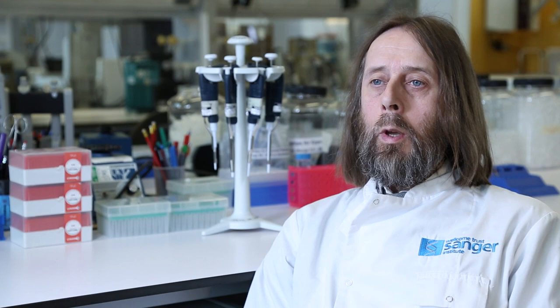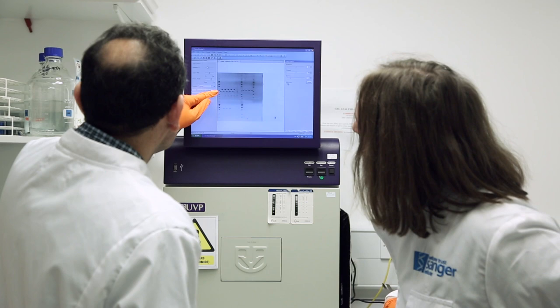There is a tree of life that links all living and extinct species together, right back to the origin of life. In the past we could only infer that tree of life by studying the structures of living species or the structures of fossils, but now we can also use DNA.